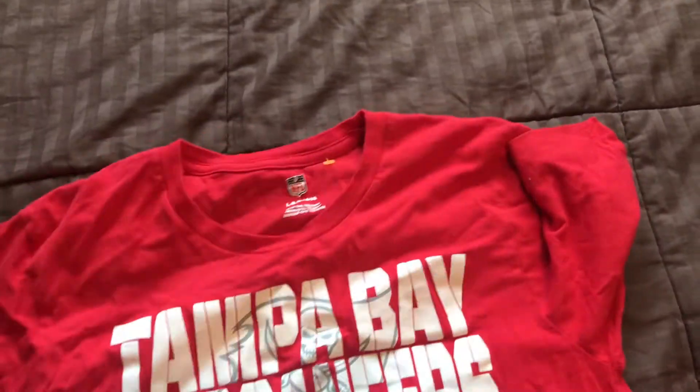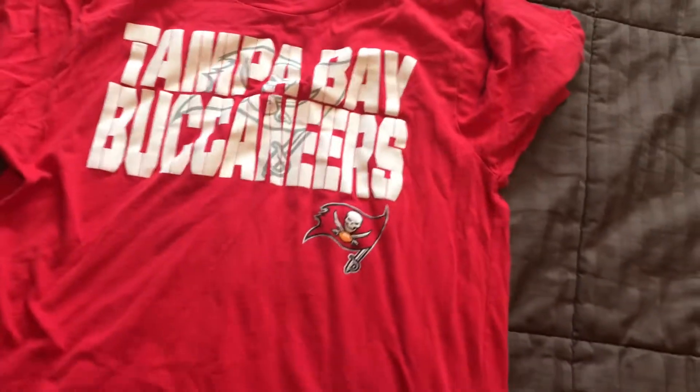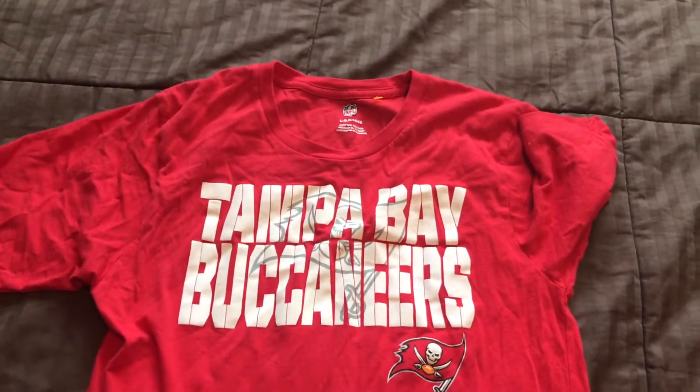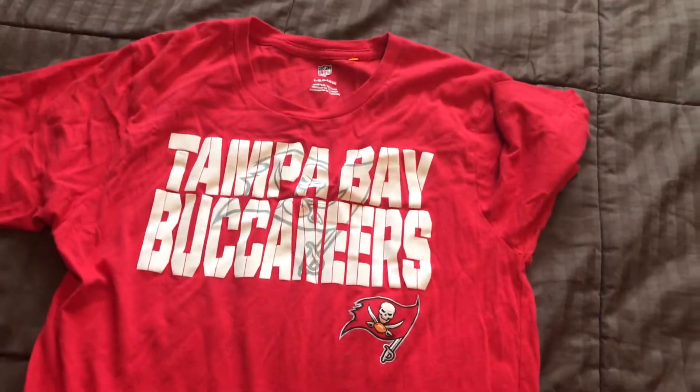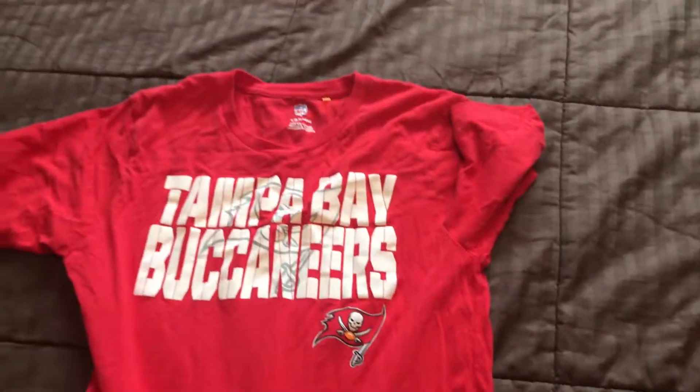Next one I have is a large kids tee, size 14–16 it says on the tag — Tampa Bay Buccaneers, another decent looking shirt. The reason I got this one is my girls, instead of getting into pajamas and stuff, they like to just wear big t-shirts to bed. So this is definitely a nice little pajama shirt for the bigger one.